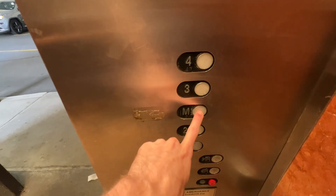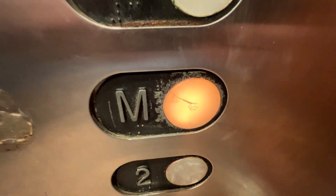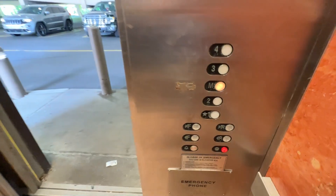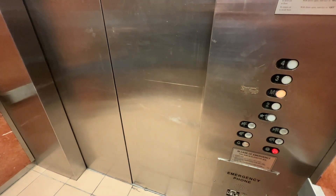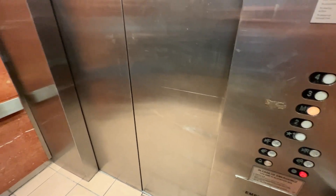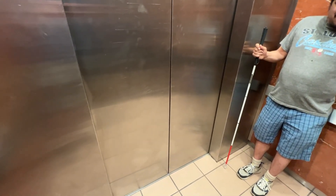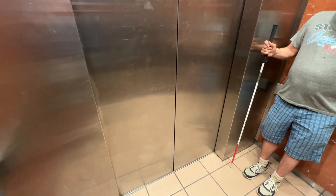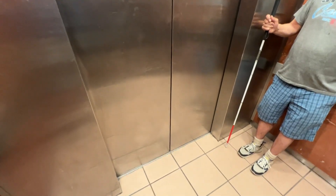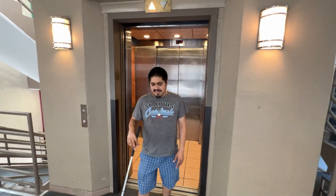All right, we'll end up on the main level on M. There we go. Now it did it. Wasn't that an experience? Good.